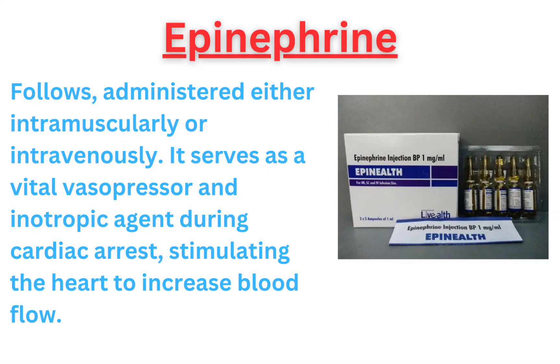Epinephrine follows, administered either intramuscularly or intravenously. It serves as a vital vasopressor and inotropic agent during cardiac arrest, stimulating the heart to increase blood flow.